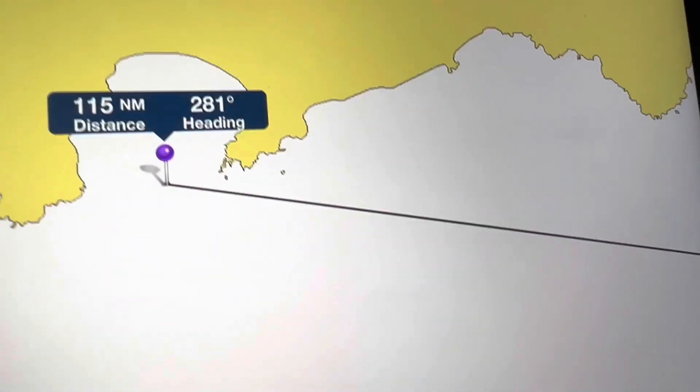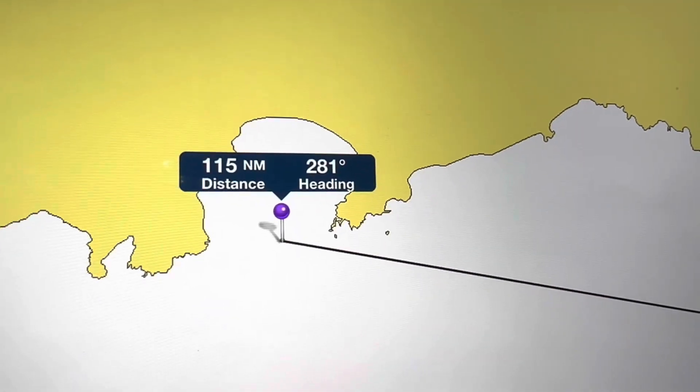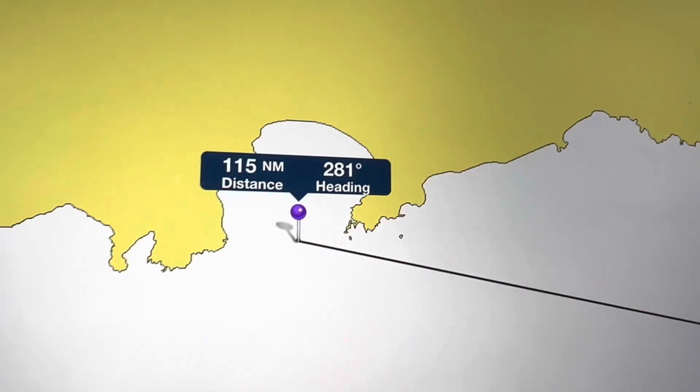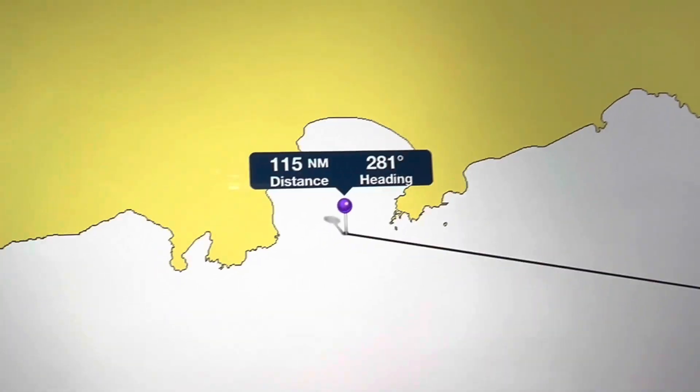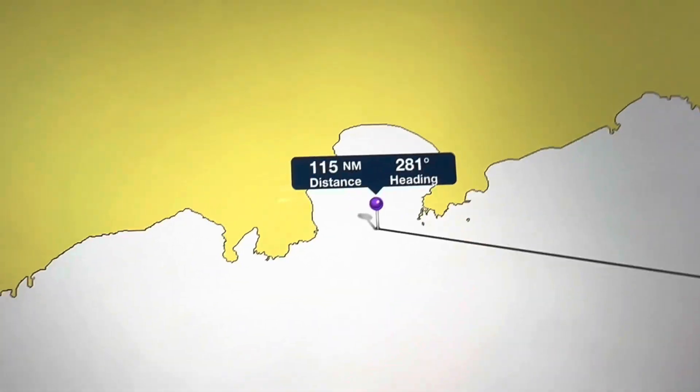At least everything's under control, but we don't have the use of the genoa at the moment — unless we were on a port tack, with the wind coming from the opposite direction, we don't have a sheet for it. So I'm heading for Clarion while I can.